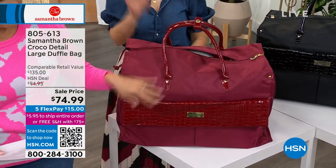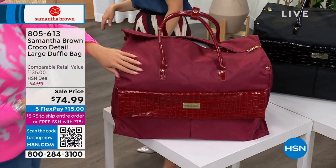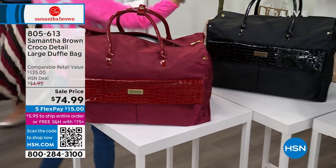It's massive — this is your get-out-of-town bag. It comes in burgundy, black, and navy.